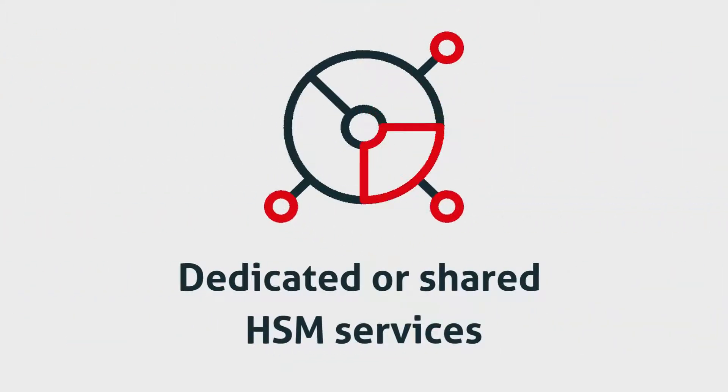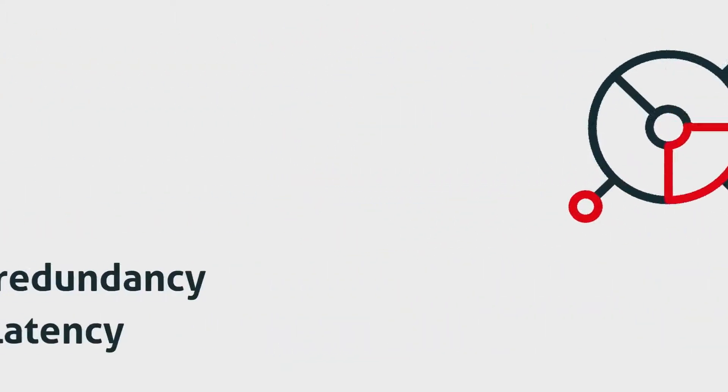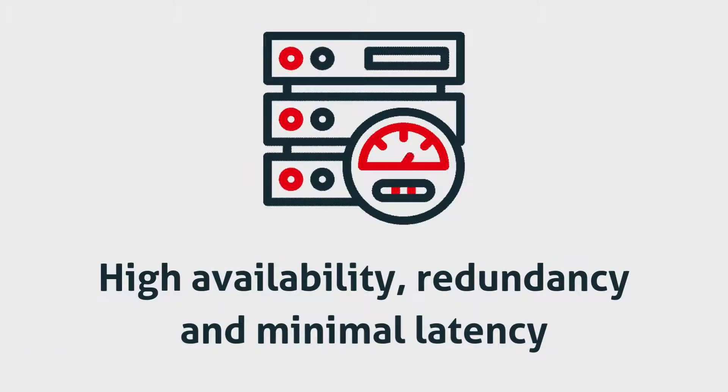Choose between dedicated or shared HSM services with high availability, redundancy, and minimal latency, all within your jurisdiction.